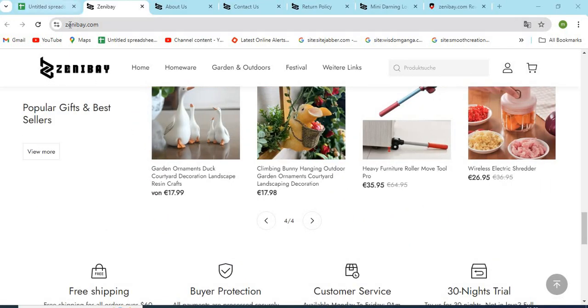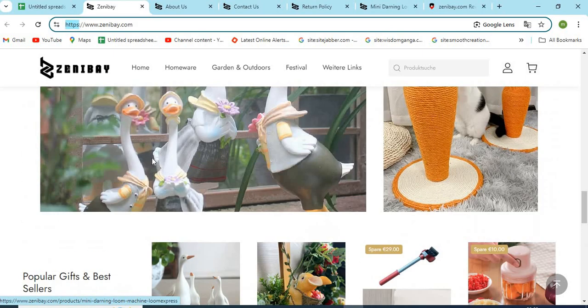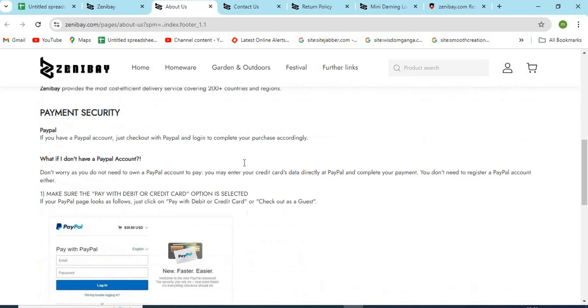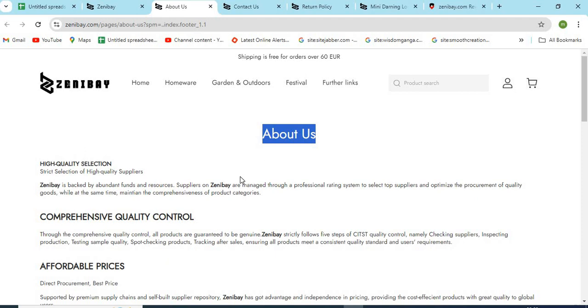Point 1: Check the website domain name carefully and check if the website is HTTPS secure. Point 2: The About Us page is very important for any website. With the help of this, we can find out who is operating this website and if we can trust them. The improper or missing About Us information is a sign of a scam.